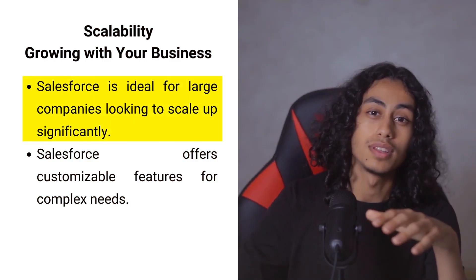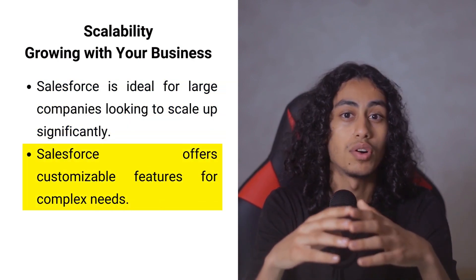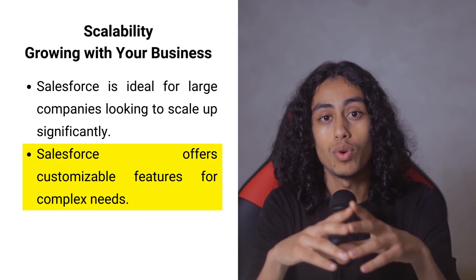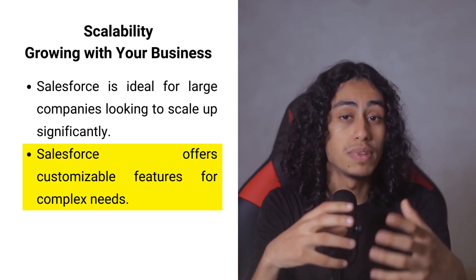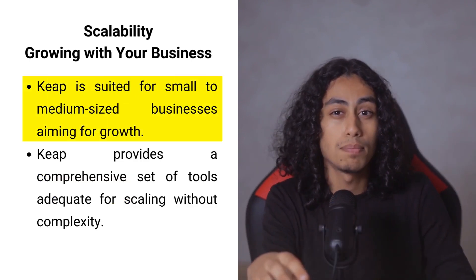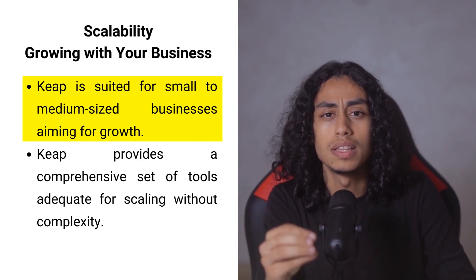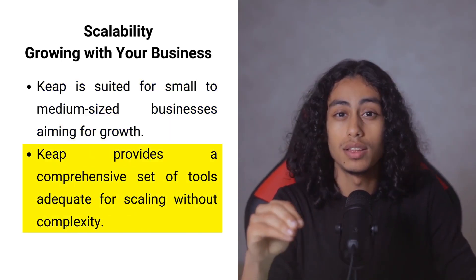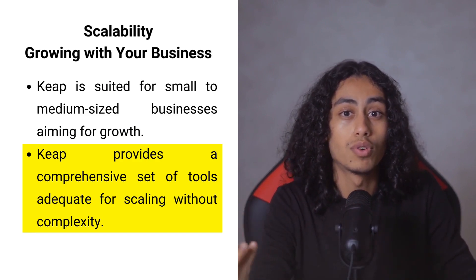When it comes to expanding your business, Salesforce is often seen as the ideal choice for large companies due to its vast array of customizable features and the ability to handle complex needs. It's built to accommodate growth at a large scale. On the flip side, Keap might not offer the same level of expansiveness, but it's perfectly suited for small to medium-sized businesses aiming for growth, with a comprehensive set of tools that remain manageable as they expand.